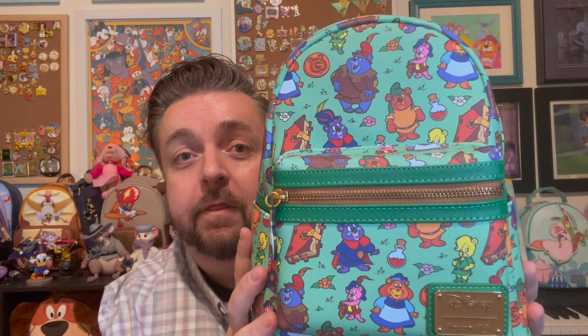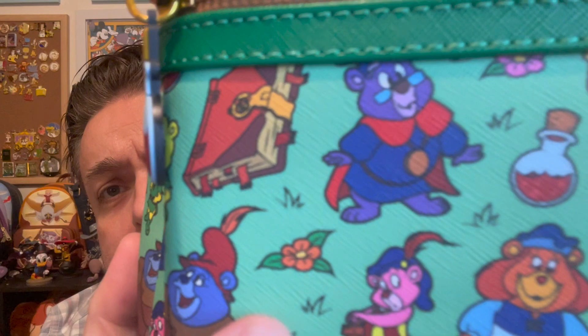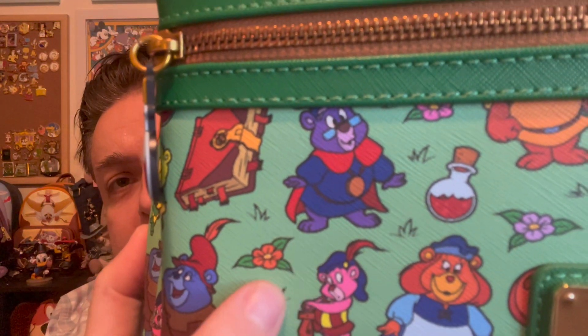This is the Gummy Bears Loungefly that just came out. If they had gone with the more cosplay style, they would have had to pick one character, and it was such an ensemble show that I guess I am glad they went with the print. What I really like about this — you probably can't see, but it's textured. It almost feels like canvas, like it was painted.